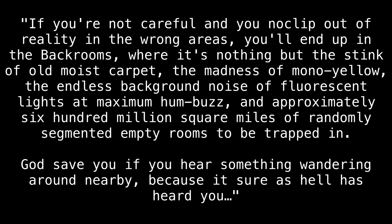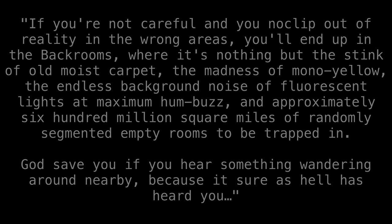If you're not careful, and you no-clip out of reality in the wrong areas, you will end up in the back rooms, where it's nothing but the stink of old moist carpet, the madness of mono-yellow, the endless background noise of fluorescent lights at maximum hum-buzz, and approximately 600 million square miles of randomly segmented empty rooms to be trapped in. God save you if you hear something wandering around nearby, because it sure as hell has heard you.